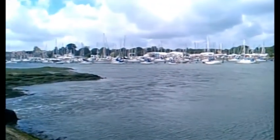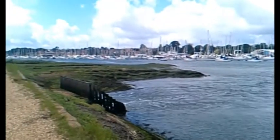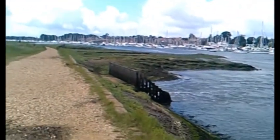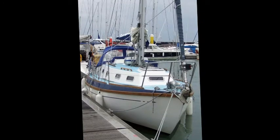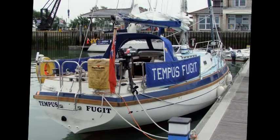Now we're looking towards the sea. This is Tempus, the pale blue boat on the end. Here's a view of her bows — the front of the boat. And here's the view of the stern, and you can see where you can get on the boat from the jetty.